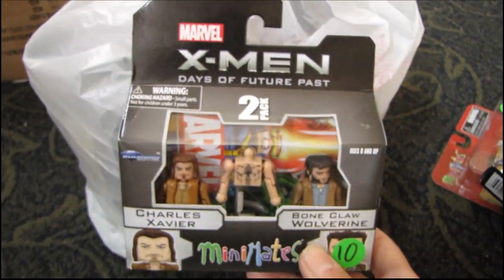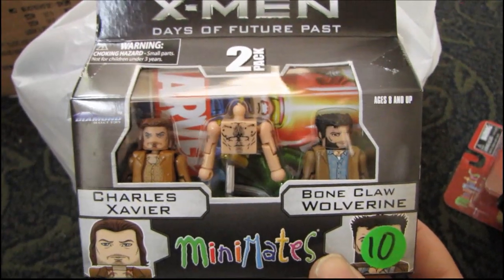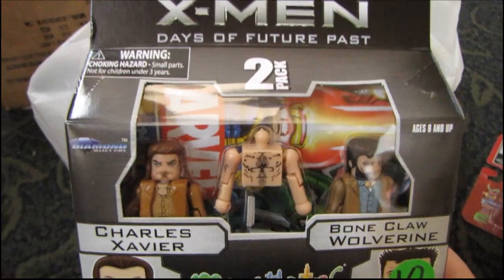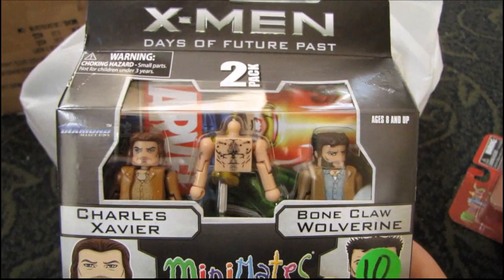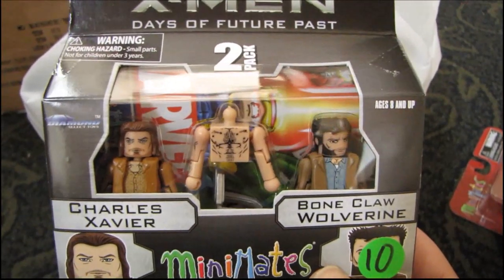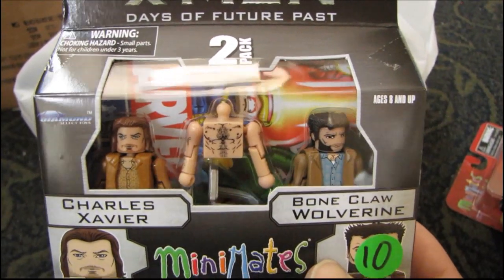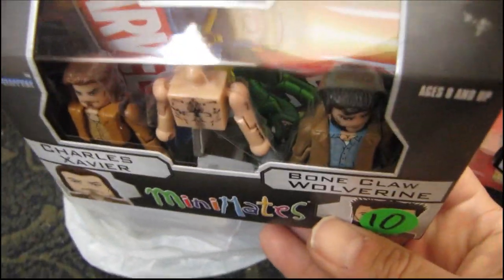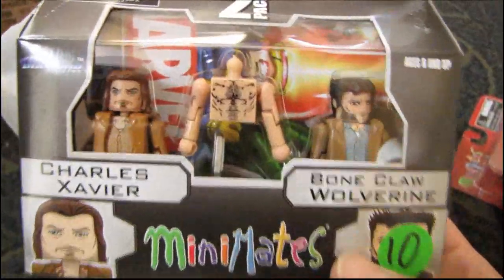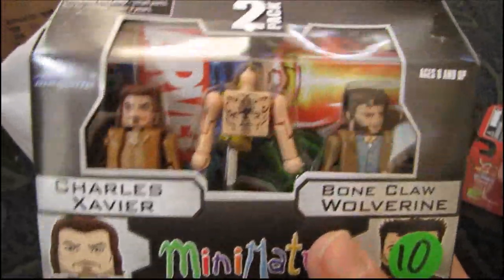I was able to pick up an X-Men Days of Future Past Mini Mates set of Charles Xavier and Boneclaw Wolverine for ten dollars. This is based on the movie version of the storyline, which came out in the spring. It comes with a wheelchair for Xavier and looks like an alternate torso for Boneclaw Wolverine — probably for the scene where he wakes up to that song.